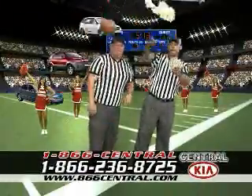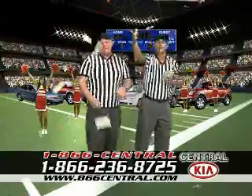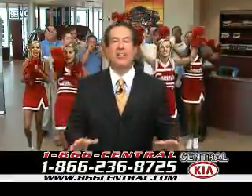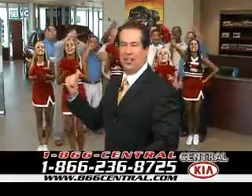It's football time and it's time to buy a new vehicle. The Central Kia Halftime Show starts now. Hey everybody, welcome to a brand new TV show — Central Kia's Halftime Show. It's football season.